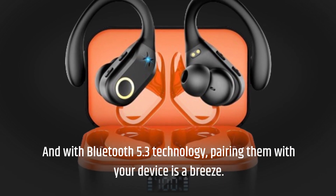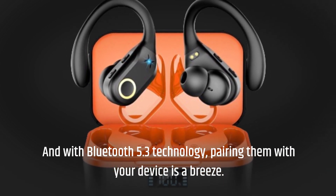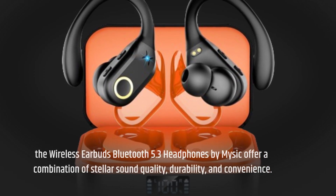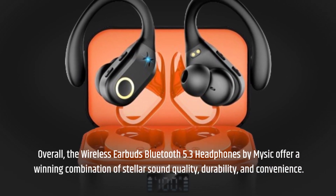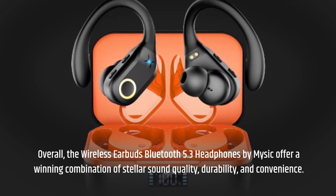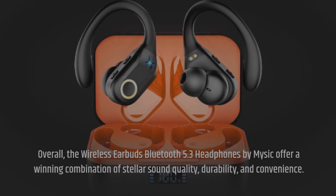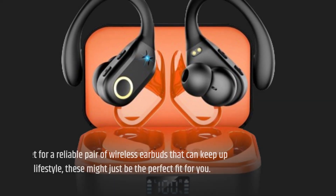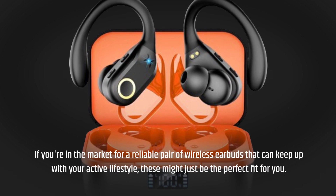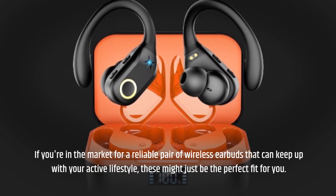And with Bluetooth 5.3 technology, pairing them with your device is a breeze. Overall, the Wireless Earbuds Bluetooth 5.3 Headphones by MySick offer a winning combination of stellar sound quality, durability, and convenience. If you're in the market for a reliable pair of wireless earbuds that can keep up with your active lifestyle, these might just be the perfect fit for you.